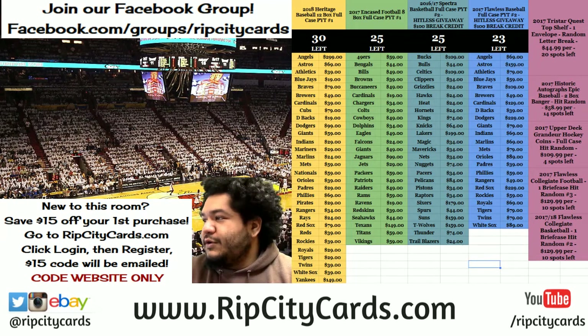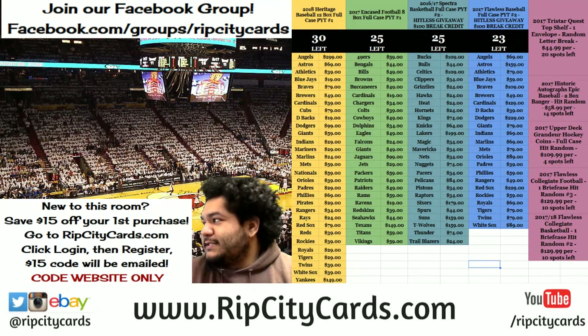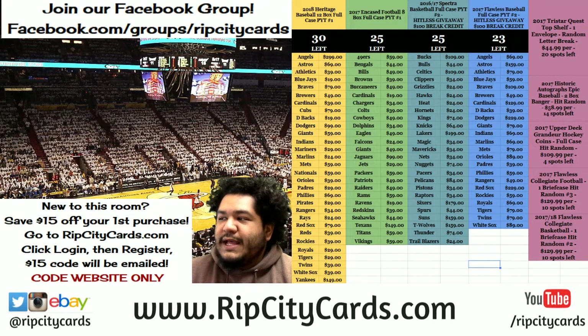Yo, what up everybody? You already know who it is. It's your boy Cardboard Moses. It is time again to do another break. We're going to be doing 2017-18 Court Kings Basketball, half case break number 16.